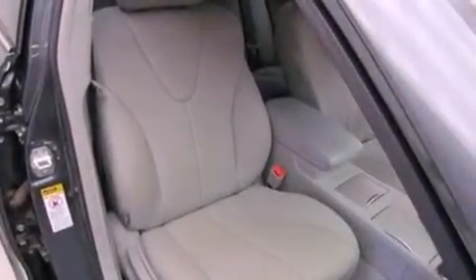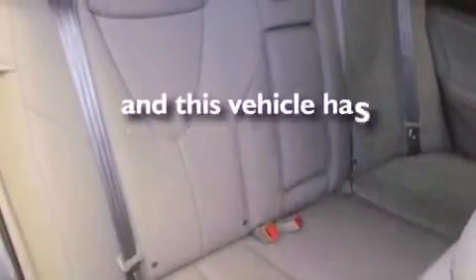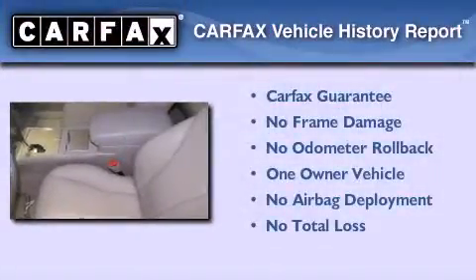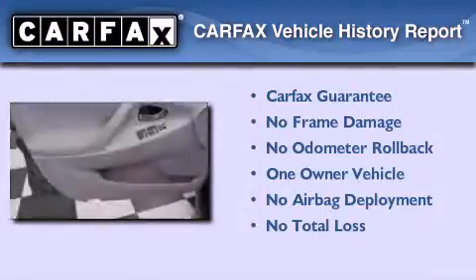Additional features include side impact airbags, a rear window defroster, a CD player, and this vehicle has less than 34,000 miles. This sedan has had only one owner, and it qualifies for the Carfax buyback guarantee.